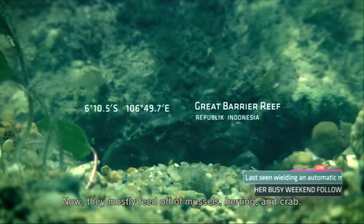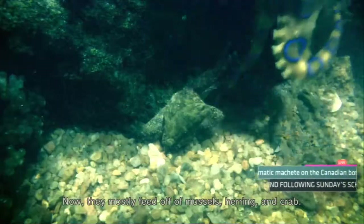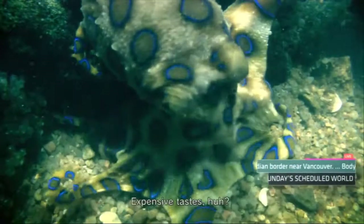Now they mostly feed off of mussels, herring, and crab. Expensive taste, huh?